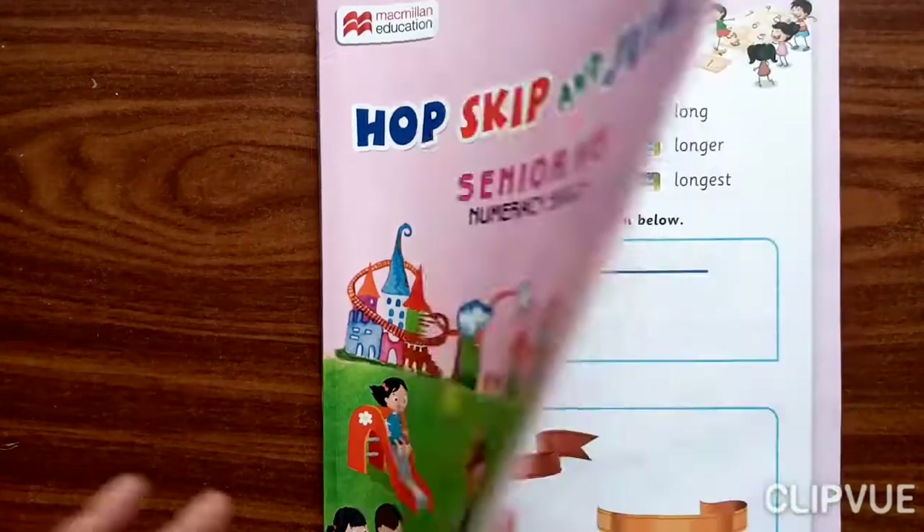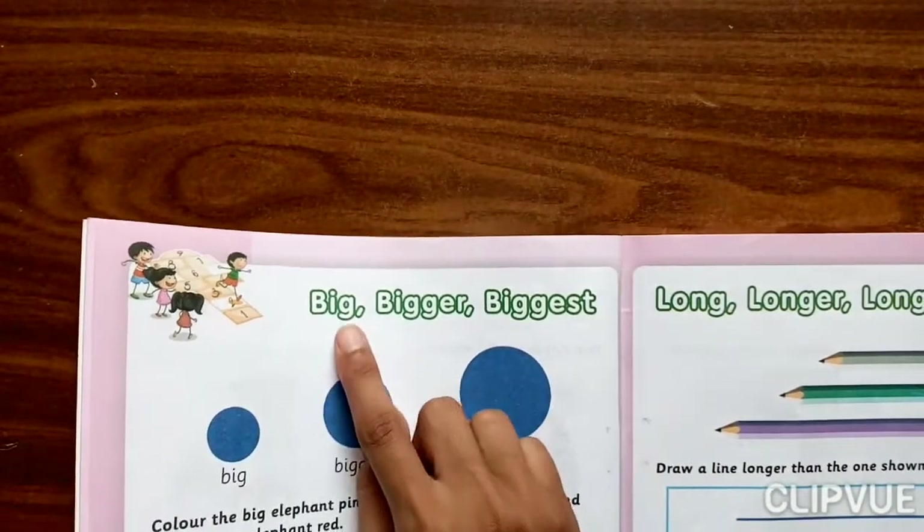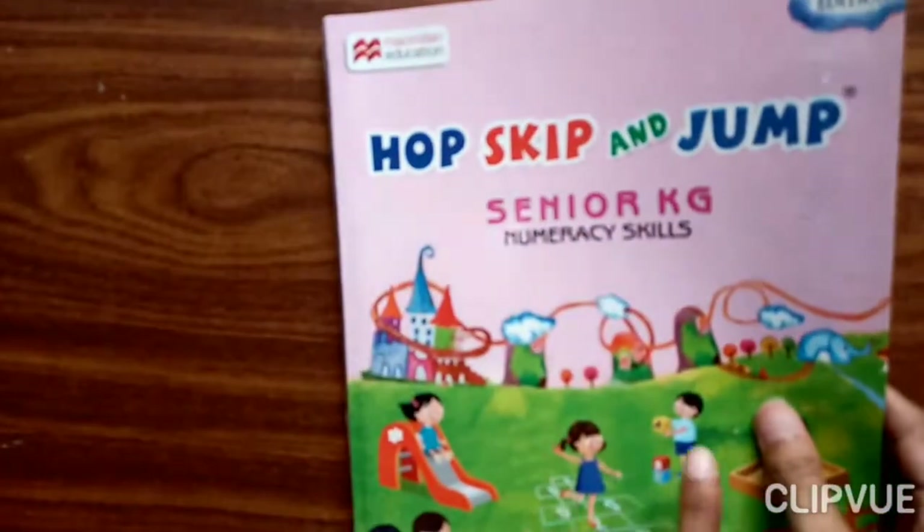And which topic? Our new concept is Big, Bigger, and Biggest. Big, Bigger, Biggest. So everyone take out your Numeracy Skills textbook.